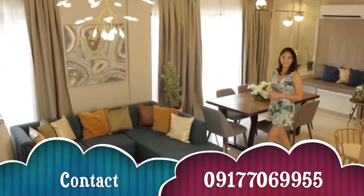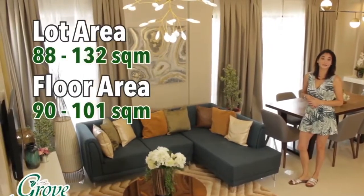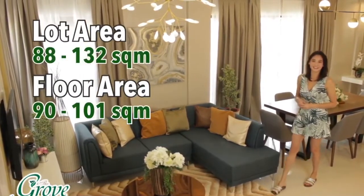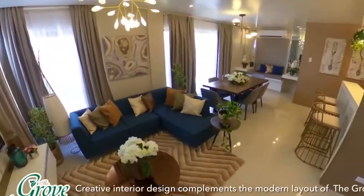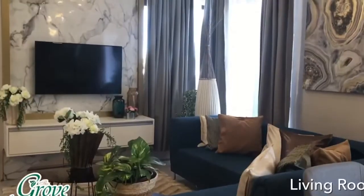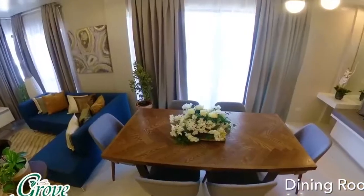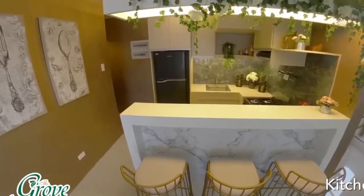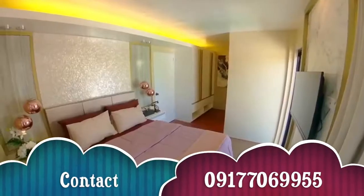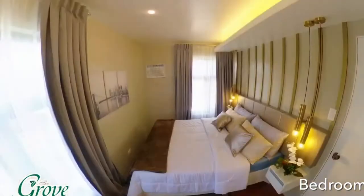Modern design meets green living. The Grove lot area starts at 88 square meters up to 132 square meters — an exclusive boutique community with a modern design surrounded by greens and open spaces.